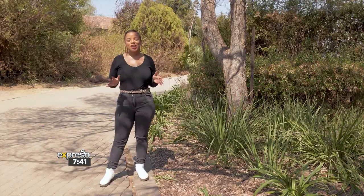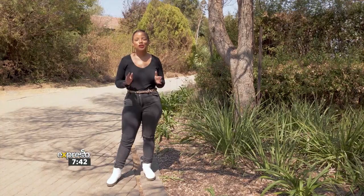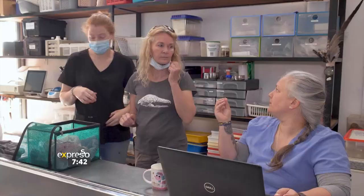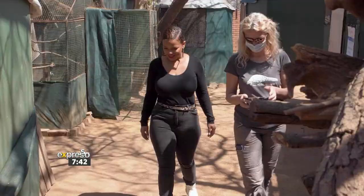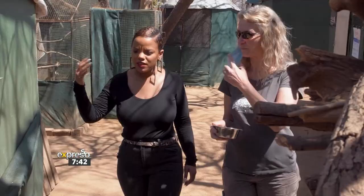The Johannesburg Wildlife Veterinary Hospital is truly the first of its kind, exclusively treating and rehabilitating indigenous South African wildlife animals and doing this all free of charge. Today we meet the heroes behind all of this and find out exactly what they do.